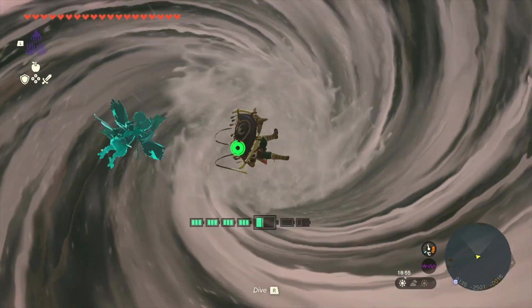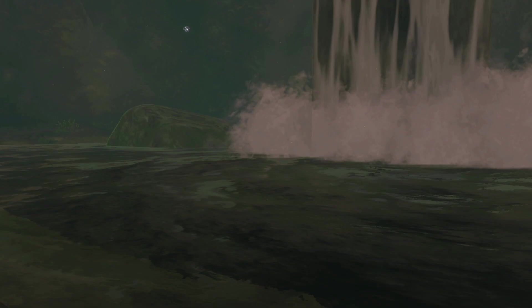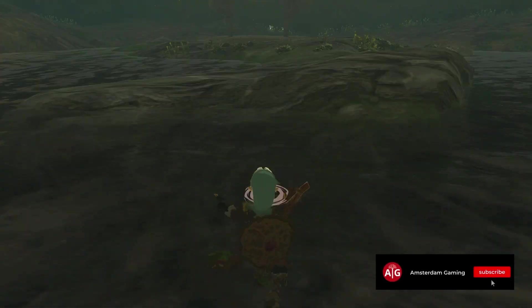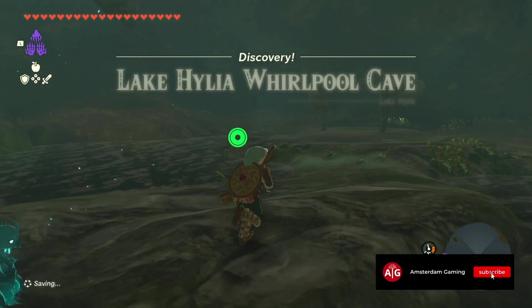Now let's go into the whirlpool and see where we end up. At least we didn't die because the game doesn't say that we're game over. We end up in this cave and as you can see we found a hidden shrine in here.